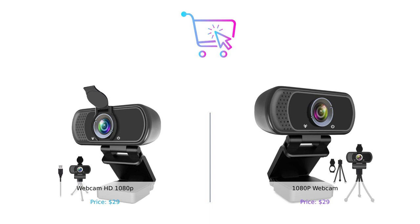That's all for today's comparison between the Webcam HD 1080p and the 1080p webcam. We hope this video has helped you in making an informed decision. Don't forget to like and subscribe to our channel for more product comparisons. And remember, at BuySmart we help you buy smarter. See you next time!